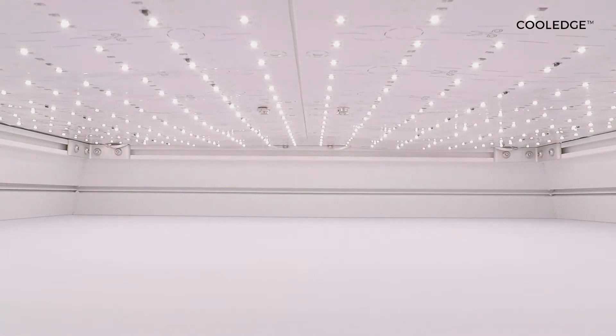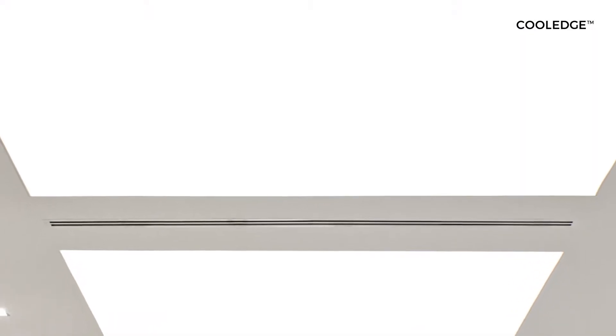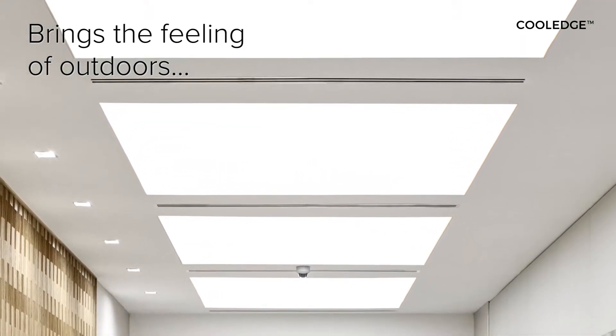At Cool Edge, we create luminous ceilings — an interaction between light and architectural diffusion materials that brings the feeling of the outdoors inside.